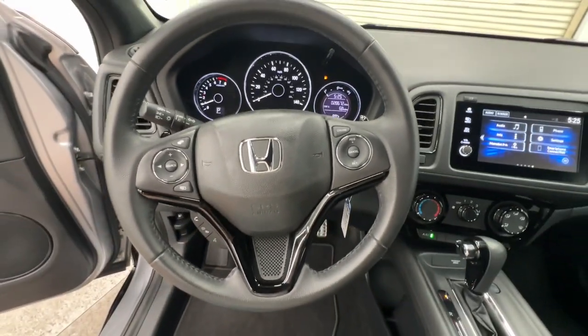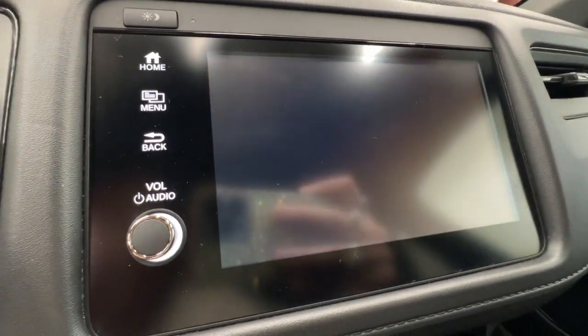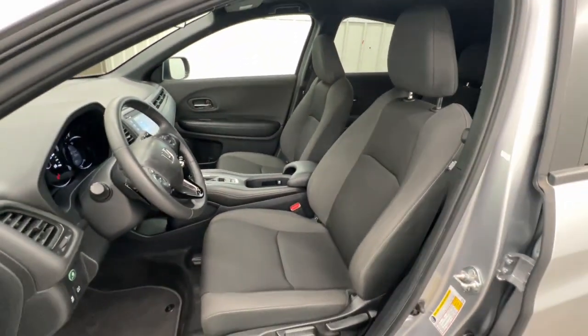Apple CarPlay and/or Android Auto, keyless entry, fog lamps, backup camera, electronic stability control, alarm, aluminum wheels, steering wheel audio controls, rear spoiler, and traction control.